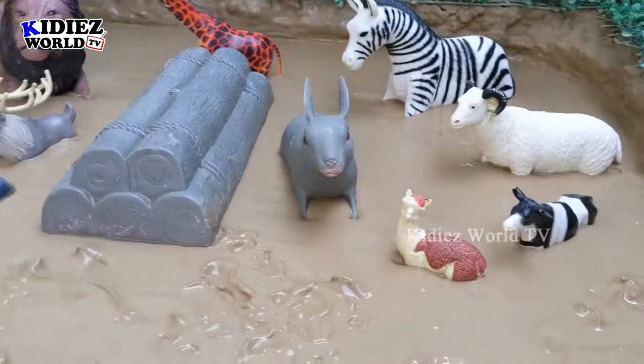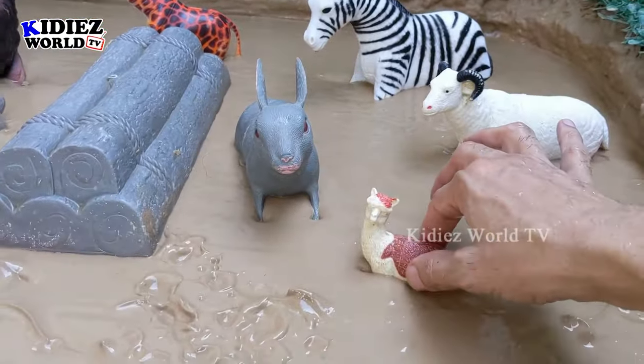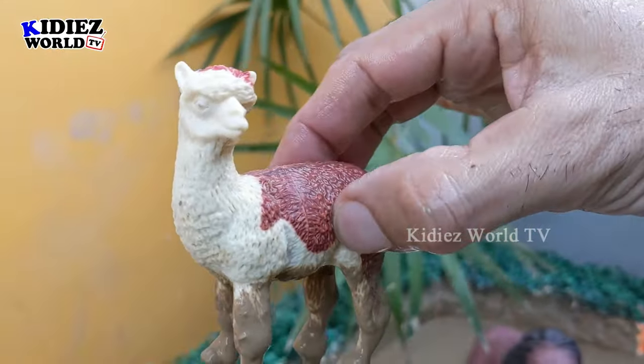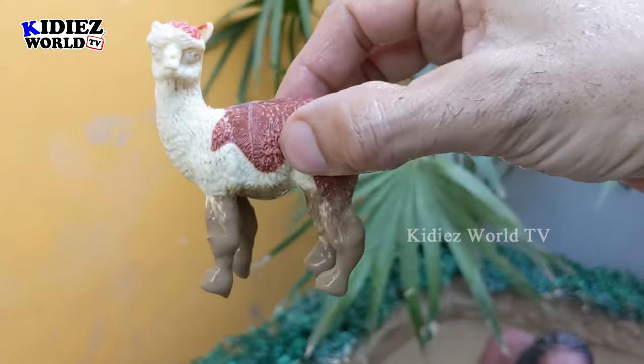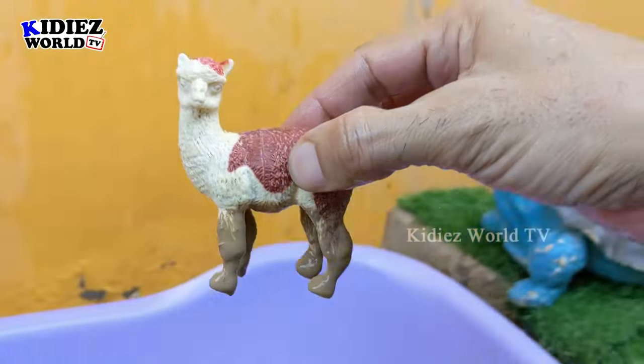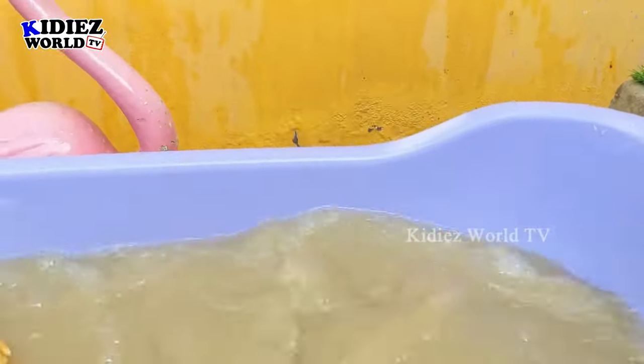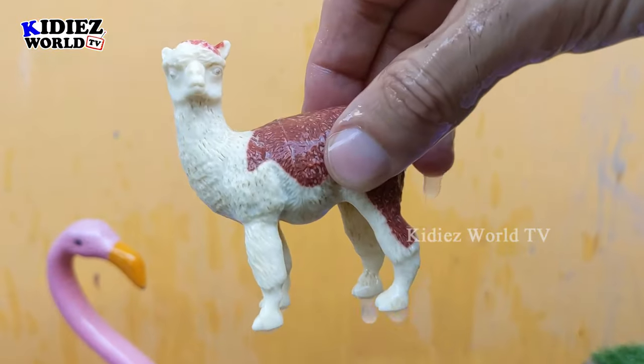The next one we have is a beautiful and lovely llama, which is undoubtedly a very cute farm animal. So let's wash him — he's very muddy. There we go, llama!